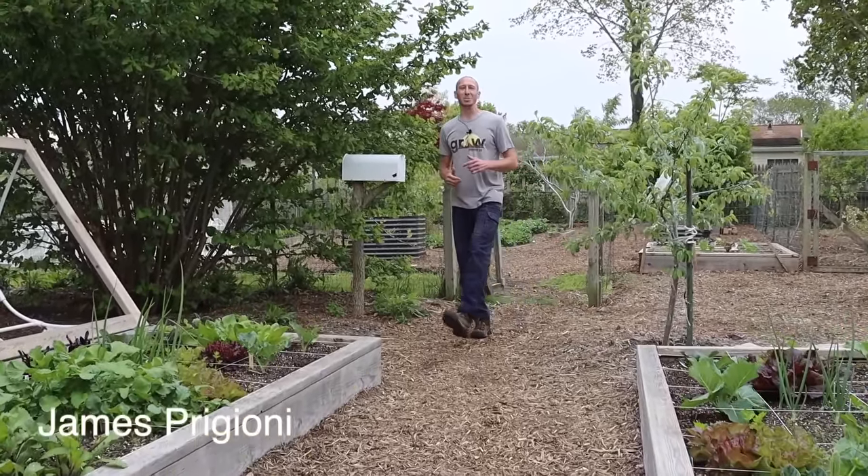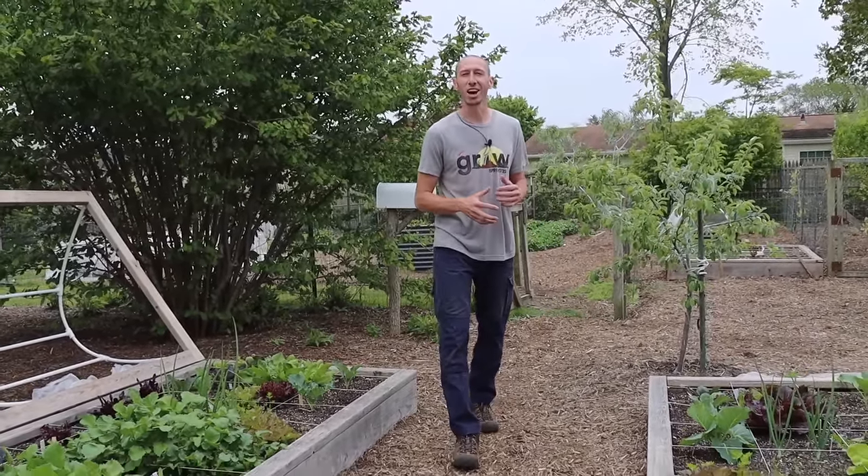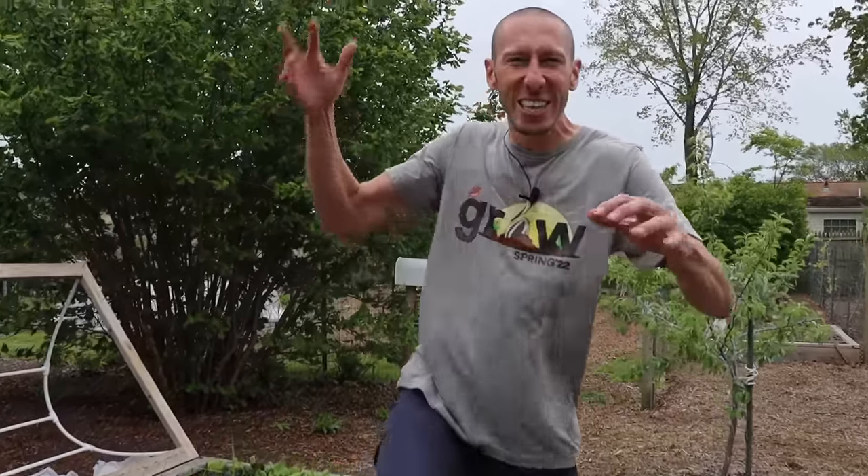What's going on growers, it's James Frigione coming to you live from Jersey. It's been a couple weeks since me and Tuck have been able to get out here and show you how the gardens are doing, so today we're super excited to bring you along for a full garden tour. Let's go!